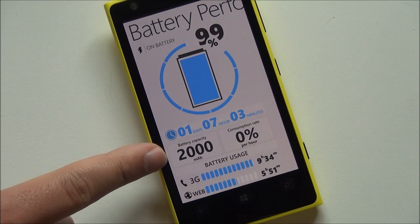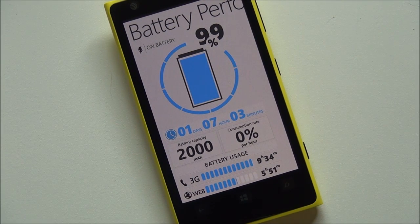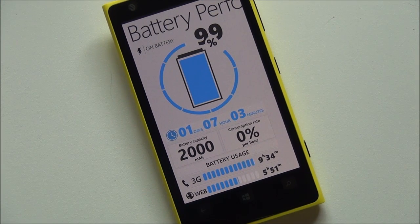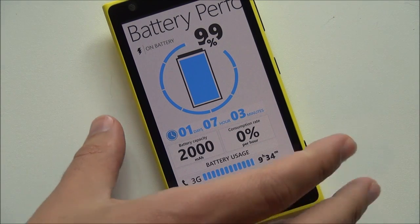This did take a day or two before it actually registered, so it's got to calibrate and everything. Same thing with this nice 3G and web graph — it gives you an estimate of how much time you have left on your phone. Pretty useful information.